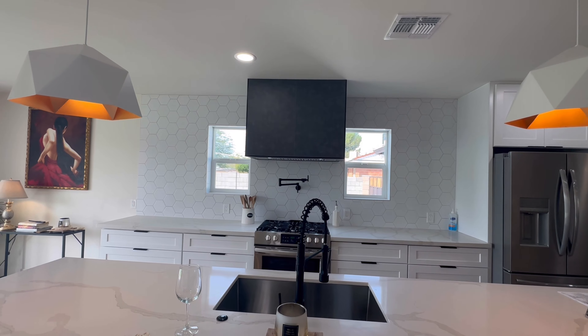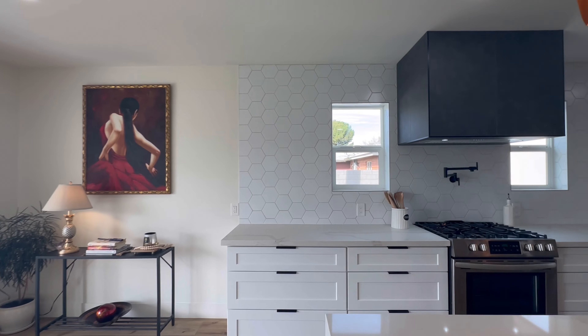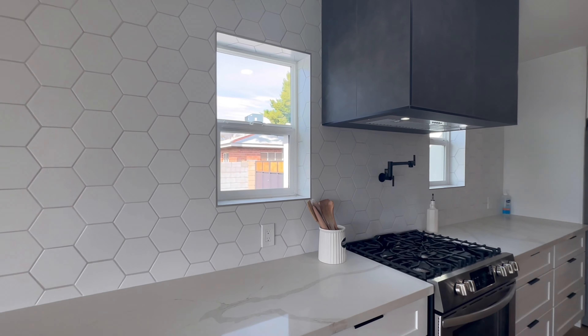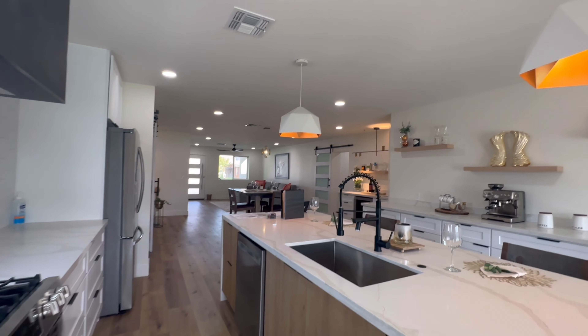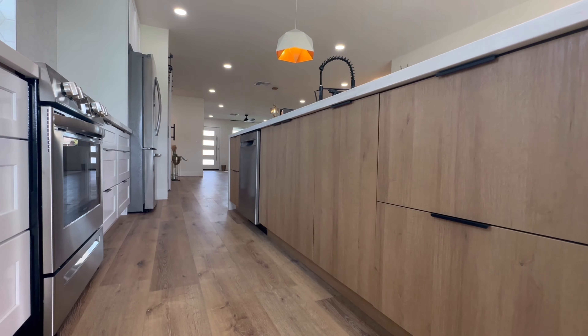The pot filler — I like the backsplash. The tile they used for the backsplash is really sharp. And on this side they did the natural wood looking cabinets as well.